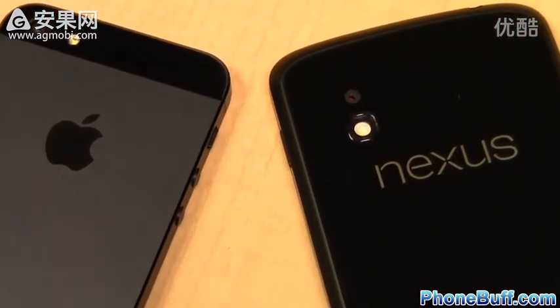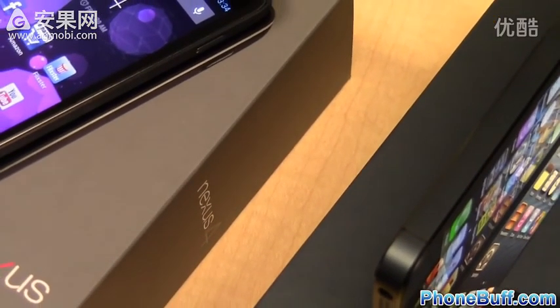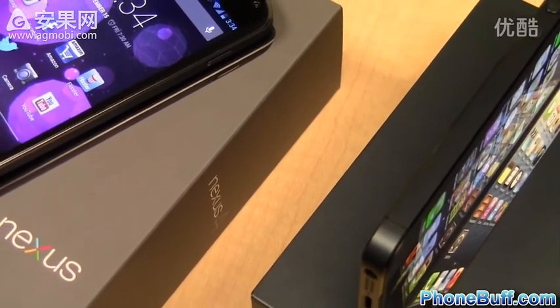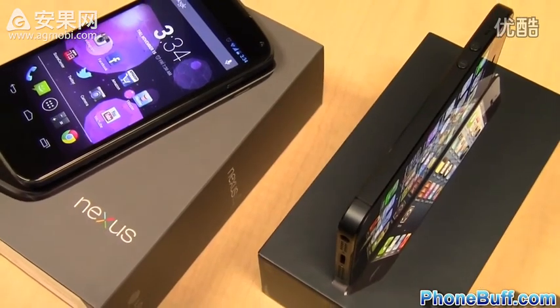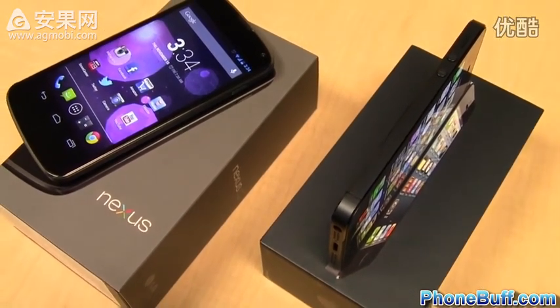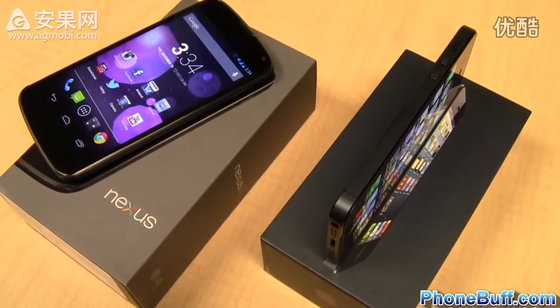That concludes the speed test between the iPhone 5 and the Nexus 4. Both phones are super fast and were neck and neck for most of the tests, but in the end the win goes to the iPhone 5, mainly because it edged out the Nexus 4 in both the browser test and the app speed test. If you found this helpful, please hit the like button, and subscribe to the channel for more videos like this.